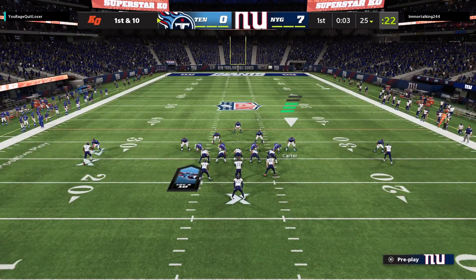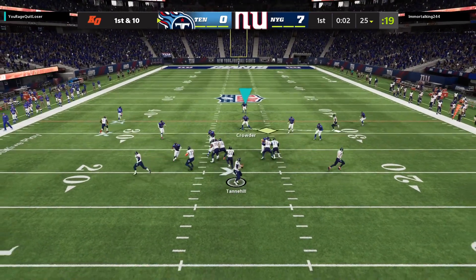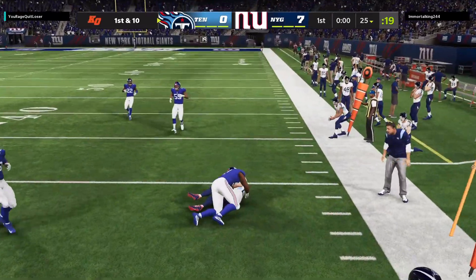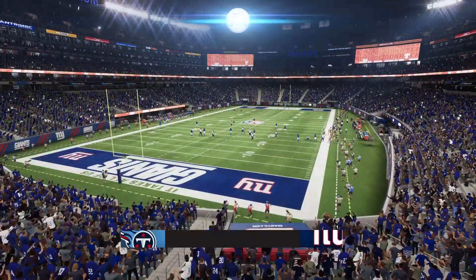There are parts of their last drive they'd like to emulate and, of course, they'd like to forget the interception. But they did put together a nice sustained drive to get down the field. Unfortunately for them, the only thing that matters is part two — because once they threw the interception and finished off the drive, that does them no good.